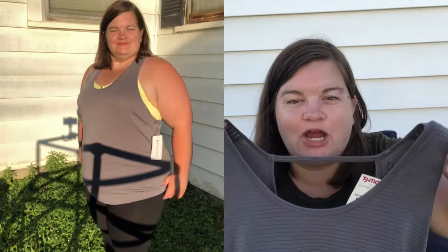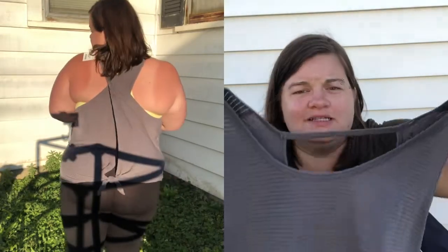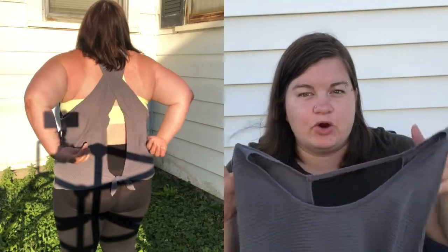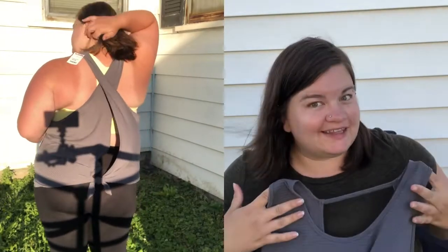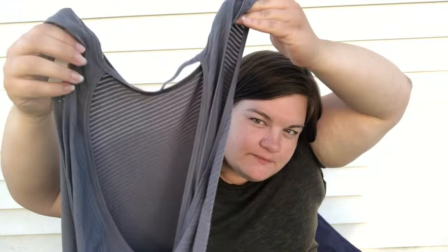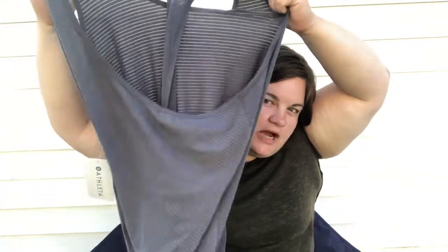This next one is just a strappy little tank — it was like six bucks. It's gray but kind of see-through, so I think it'll be cute to wear with a little bralette, maybe the yellow one I just showed. Pretty basic in the front, and then the back is kind of strappy — some strappy and some crisscross. I just thought it'd be super cute for the summer.